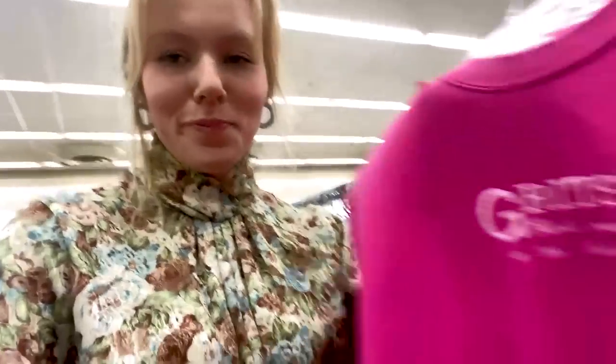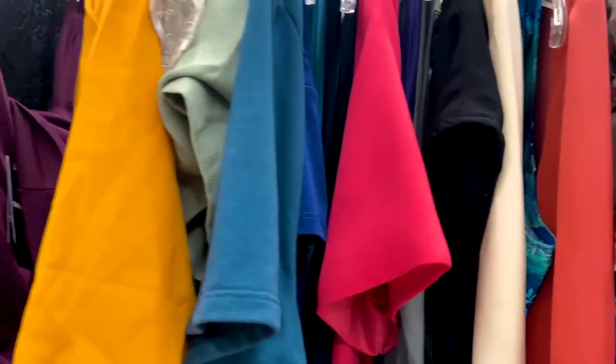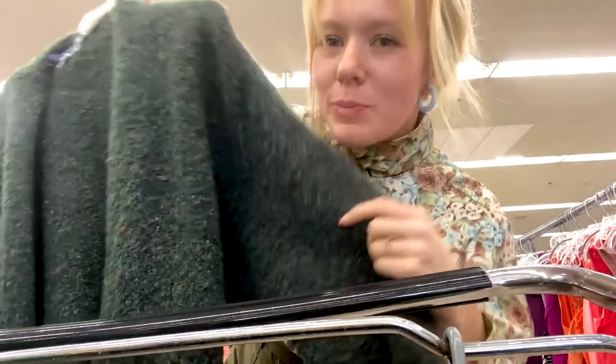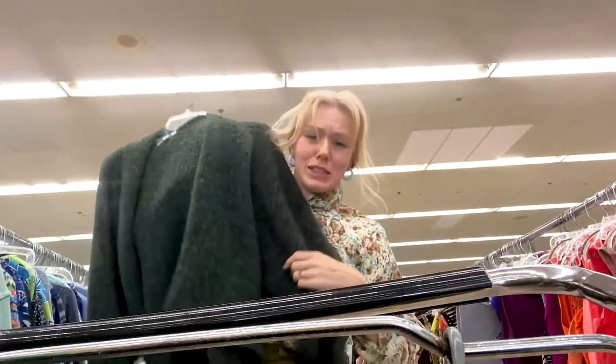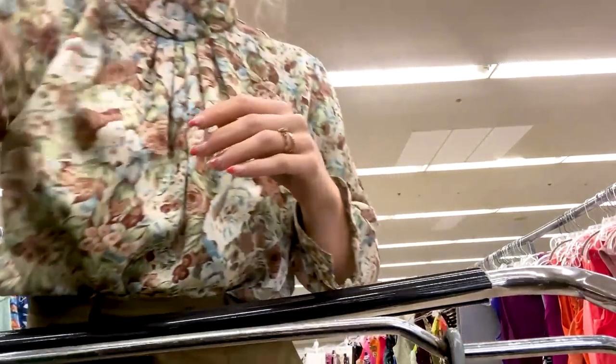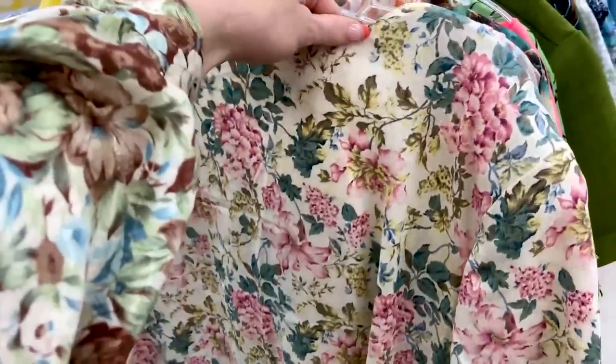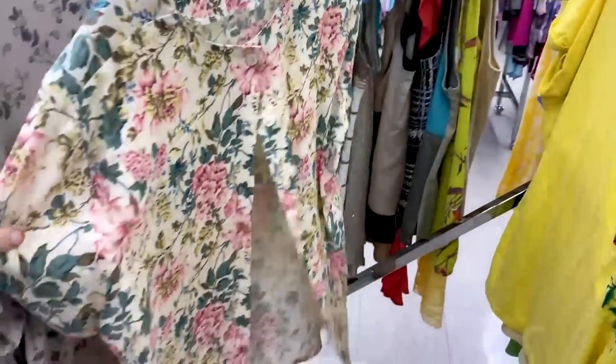I just found my favorite sweatshirt. It says 'Grits — girls raised in the South.' Amen. I should not be looking for sweaters, but I just found this gorgeous sweater. It's like burled wool almost, but it has these cute colors and a really cute cropped length but oversized. I'm going to have to try it on. Cute little lime green top — I love the ruffles and the crop. I also love the florals on this and the buttons down the back.